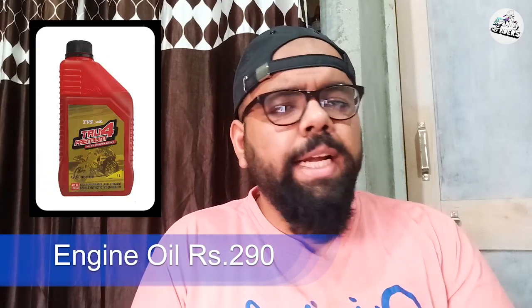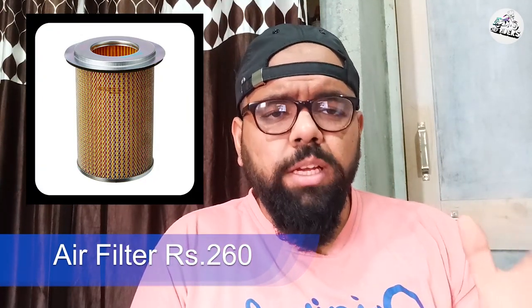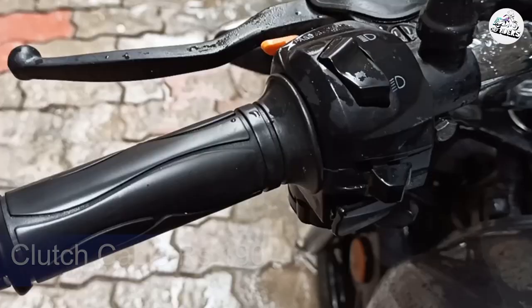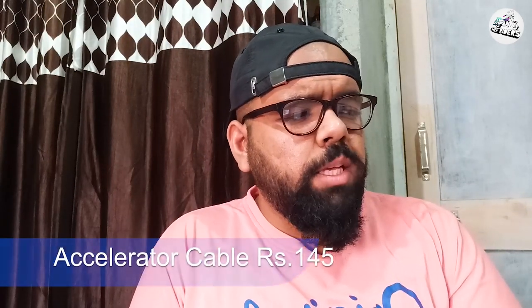Sabse pehle baat karte hain engine oil ki. Ismein ek liter jaata hai. Agar aap city ke andar rehte hain jahan zyada dhool mitti nahi udti, clean environment hai, toh zyada bhi saath de sakta hai. Uski costing hai 260 rupees.